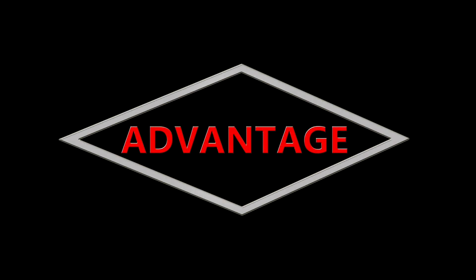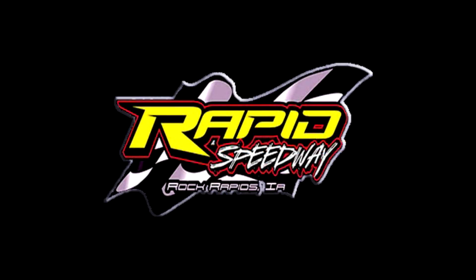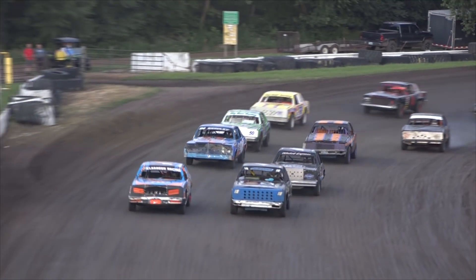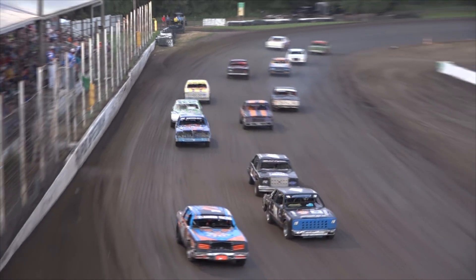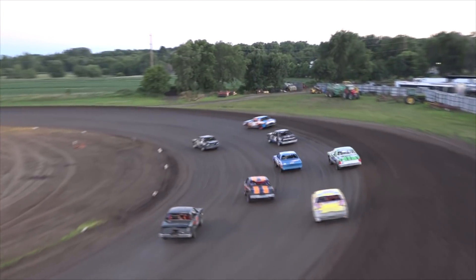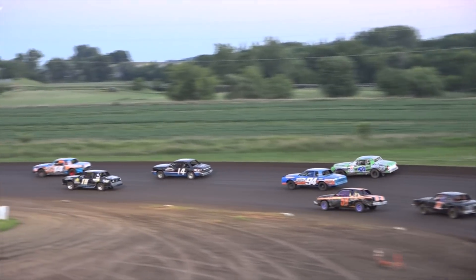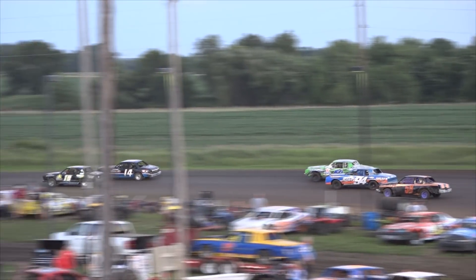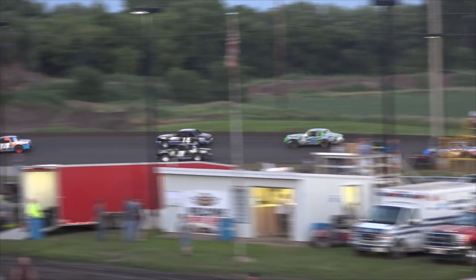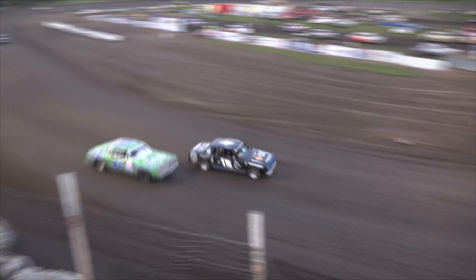Sportsman class, presented by LEMS Auto Recyclers, our first day feature of the night. Green flag is in the air, and right out the gate the 14K machine of Brian Klaassen takes the early race lead. The 14 of Brian Krohn is looking to get around Brandon Jerns for that second spot.